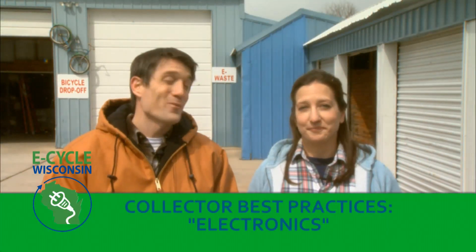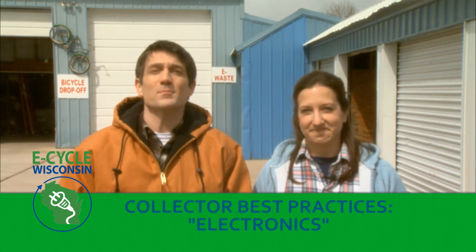Hi, I'm Jim. And I'm Beth. Welcome to the eCycle Wisconsin Best Practices training video.